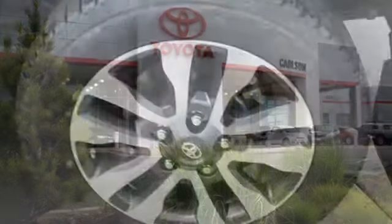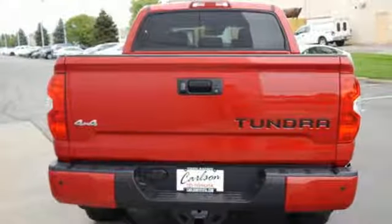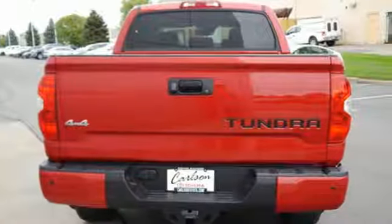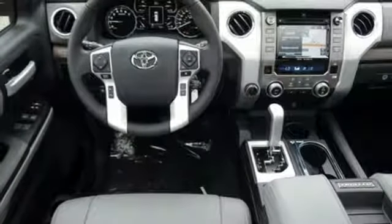A great vehicle is comprised of great features like these: automatic transmission, electronic shift on the fly, trailer brake controller, integrated navigation system with voice activation, all-speed dynamic radar cruise control.